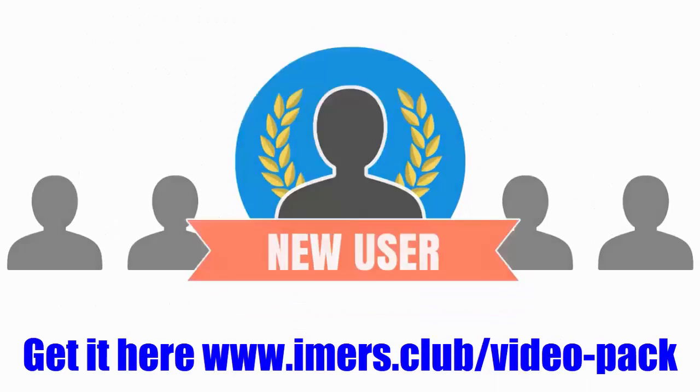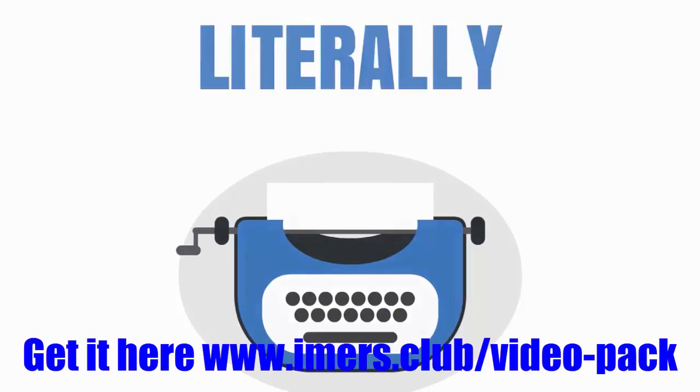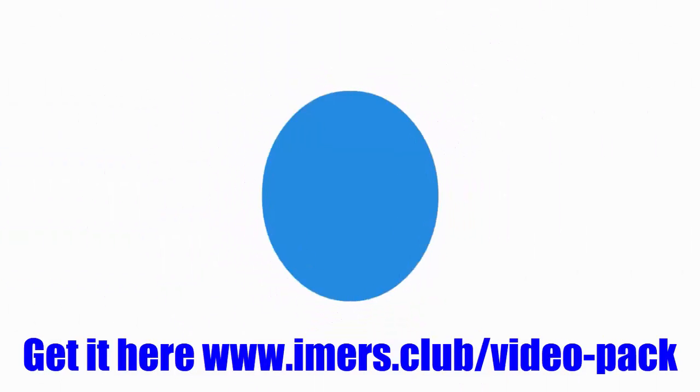Today, as a brand new user, I'm going to give you the ultimate discount. For just pennies a video, I'm going to literally give you the entire Pro Video Pack. The details are below — find out more and get your copy today. I'll see you on the other side.